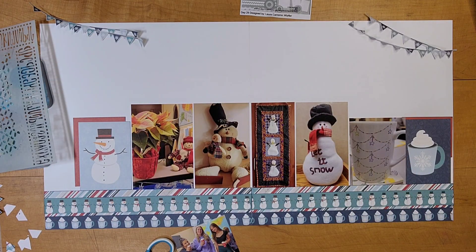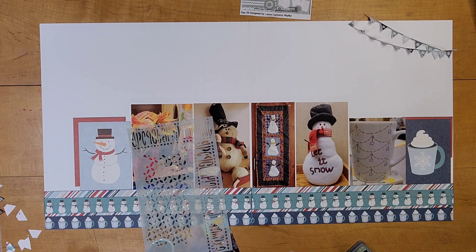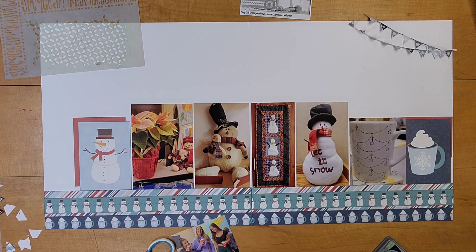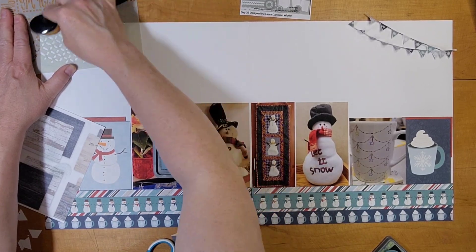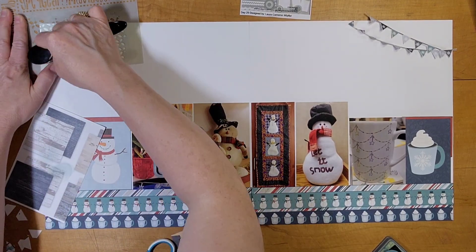I apologize for the ocean noise in the background, but for me there's nothing better to listen to than an ocean. I use these two inks to create some texture along the top of my page where those little banner pieces are going to go — just using some brushes. I'm not looking for good coverage here, I just want some color. I have a scrap there to blot off the ink at the beginning to try not to end up with splotches.